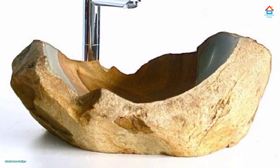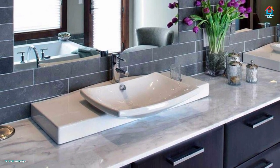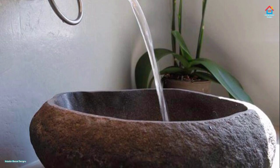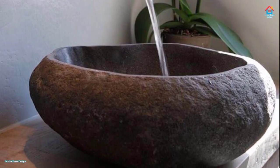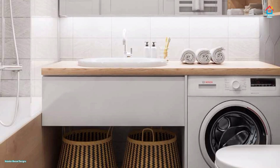Wall-mounted sinks have the advantage of not taking up too much space. They are basically recommended for bathrooms that are less frequently used or have less traffic. They can be placed in different ways — at the center of the wall or at the corner — though they offer little option for storage.